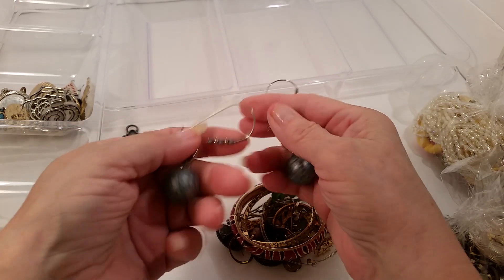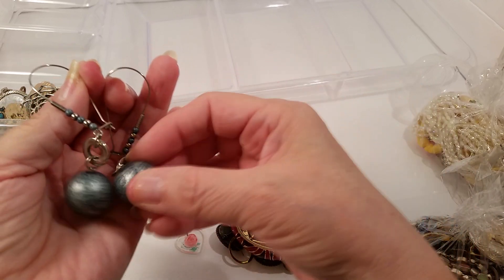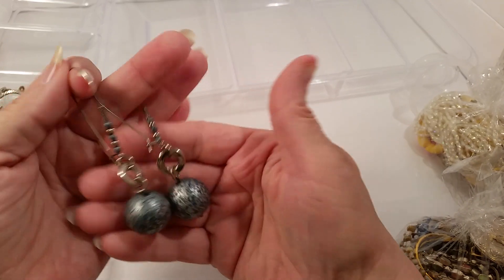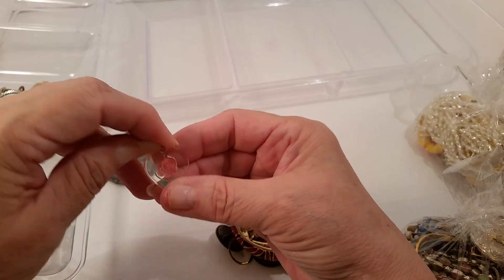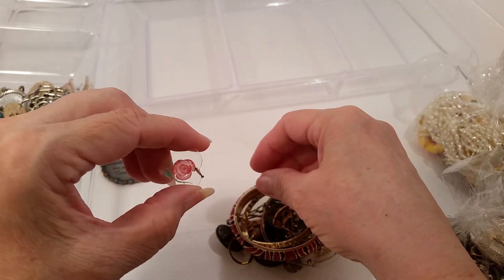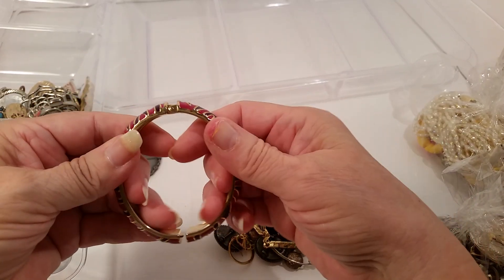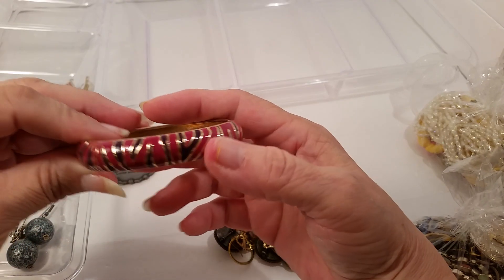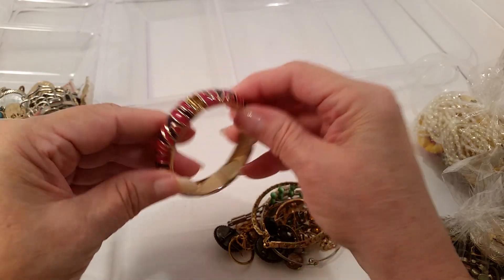Now there are some earrings — what looks like a wood painted earring set. Here's another little pendant or charm with a rose on it — I'll count that as a pendant. We also have a bracelet — a mauve and black, really pretty bracelet. I don't see any kind of markings on it.